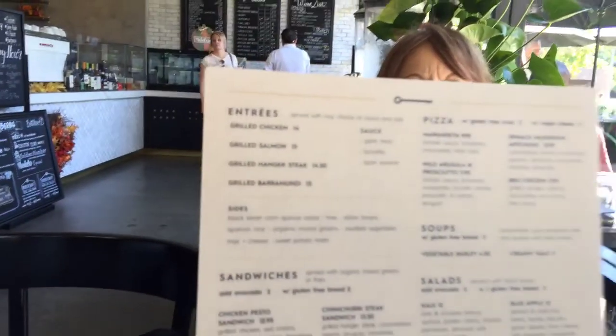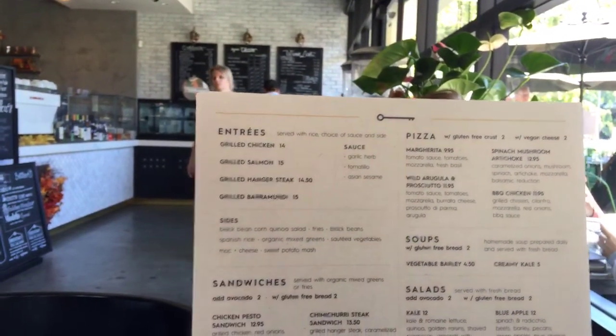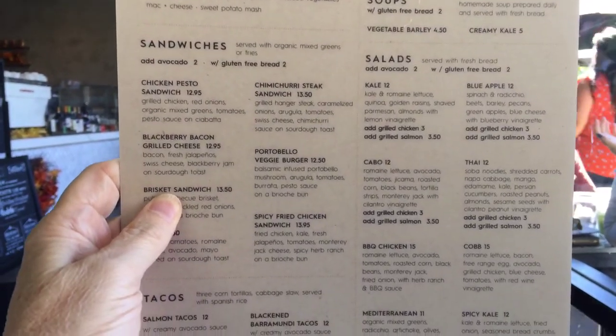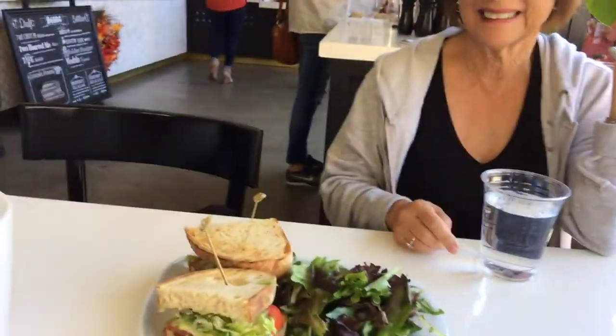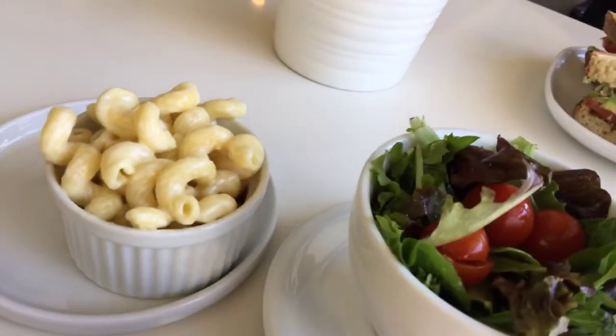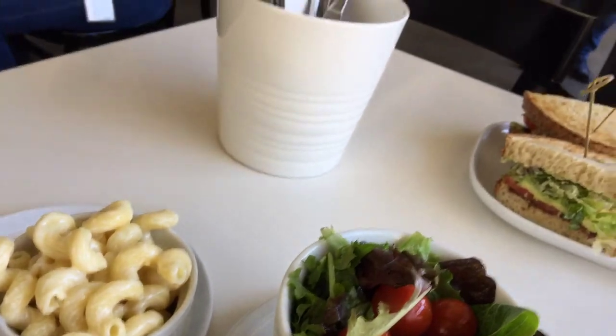I'll show you the food we just ordered. First I'll show you the menu. You can't really get it in really good. So there's the menu and there's my mom. Say hi. She got a bacon, lettuce, tomato, and avocado. And I got a mixed green salad and macaroni and cheese. I don't eat a lot usually and I'm a vegetarian.